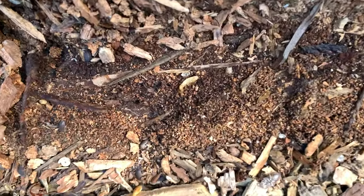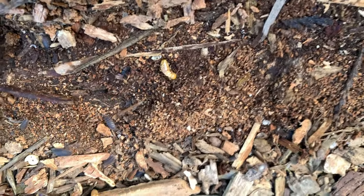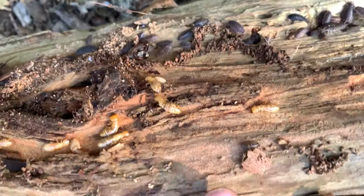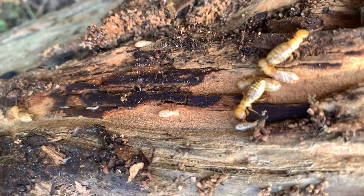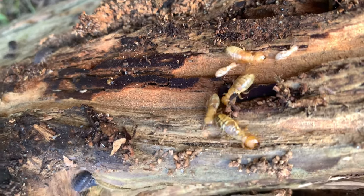We lifted a different log and found some termites. Look over here — they're chewing away at this wood. They're pretty big so I think they're the soldiers, or maybe they're just a big species. I'm scared to put them on my hand because they could bite. That's pretty cool.